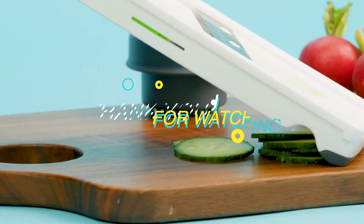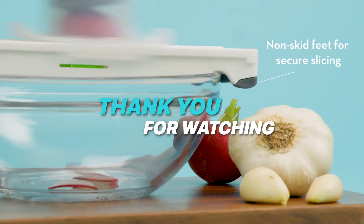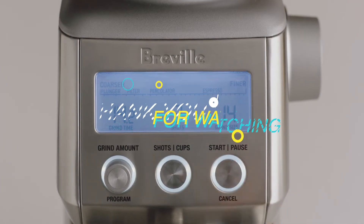Thank you for watching. If you liked this video and want to hear more from us, please subscribe to our channel, and hit the bell icon to get notified of our new videos.